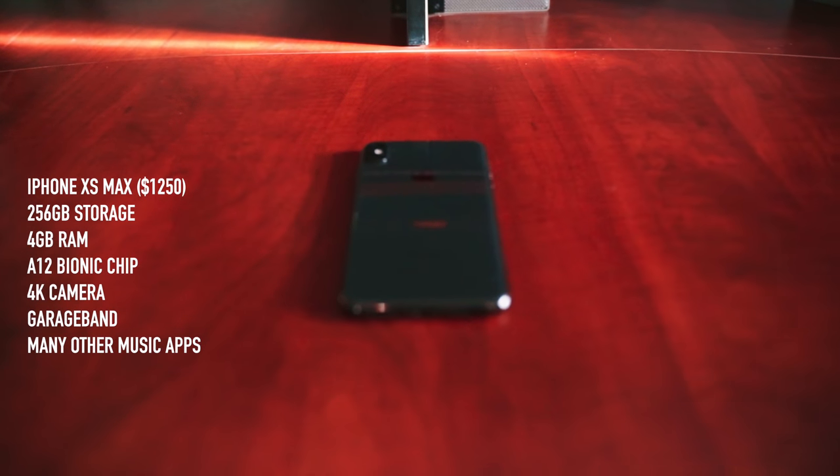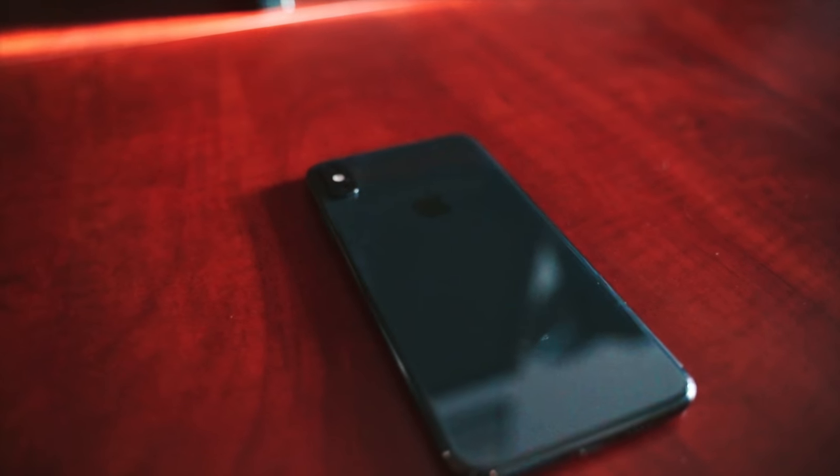Your phone is another important item. All of them have some kind of music production app — FL Studio, GarageBand, iMaschine, BandLab — that you can use to get ideas down. I have the iPhone 10s Max, which I use in GarageBand to produce beats and record song ideas, and I can transfer them to my MacBook. If you're on Android, BandLab is a good option. Any phone with solid processing power will be great for mobile production.